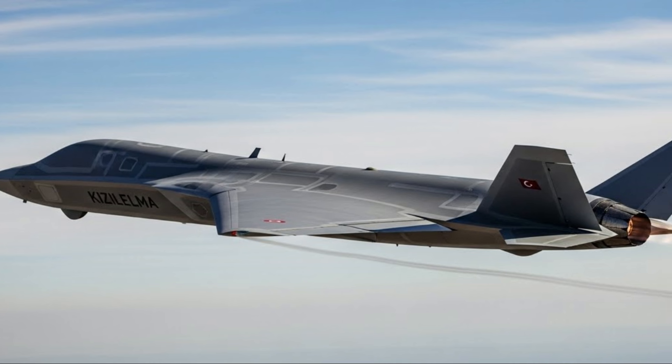This success demonstrates the readiness of the basic Kizalelma platform, designed to advance to more complex and advanced testing stages.